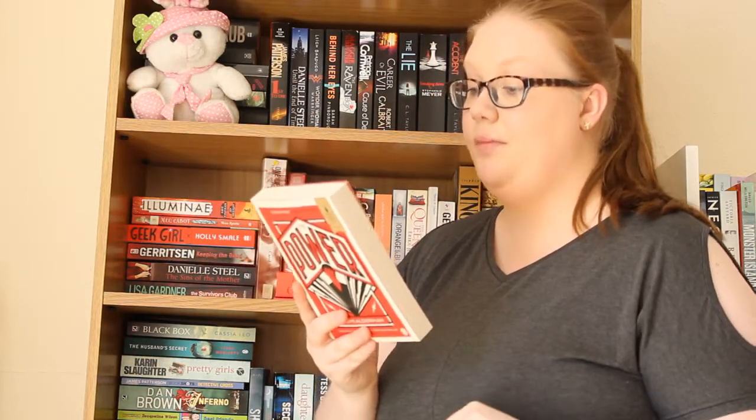Next up I have The Power by Naomi Alderman. It says: 'All over the world women are discovering they have the power — with a flick of the fingers they can inflict terrible pain, even death. Suddenly every man on the planet finds they've lost control. The day of the girls has arrived — but where will it end?' I think this could be really interesting. The idea of any gender being above everybody else isn't great, but I find it particularly interesting that it's this way around given how male-dominated things often are. I've heard really good things about it.